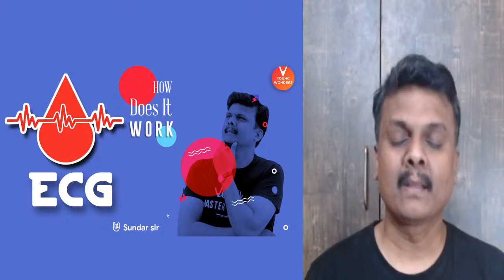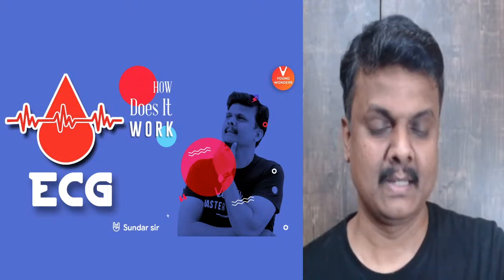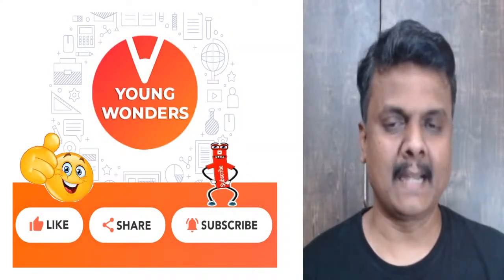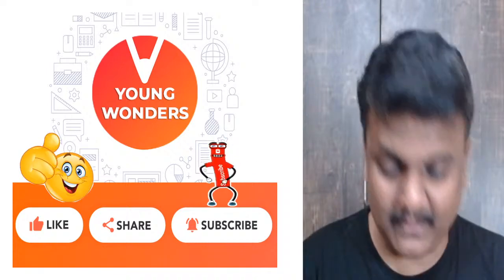A few of you have seen it. Okay. So electrocardiograph — what is this? We will see that. But before that, a quick word about Vedantu Young Wonders. I believe there are a few of you who are new.